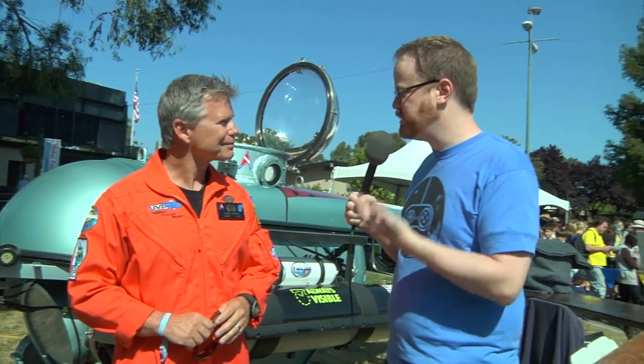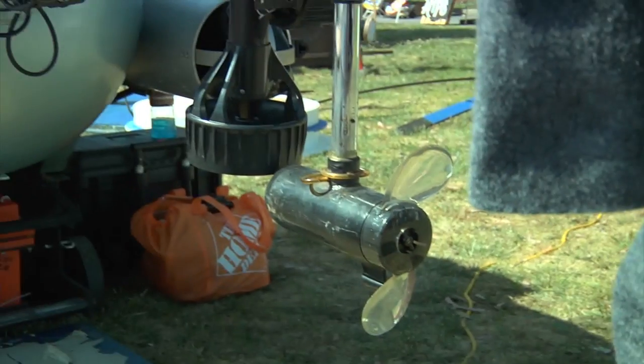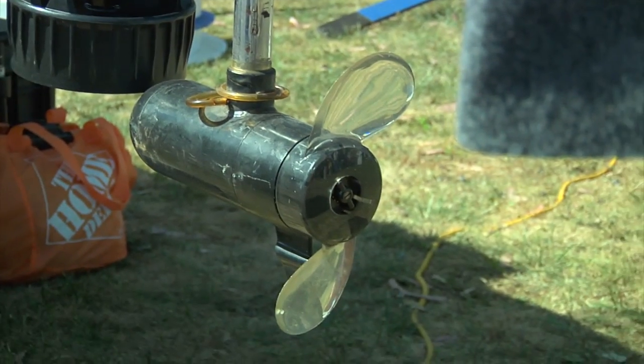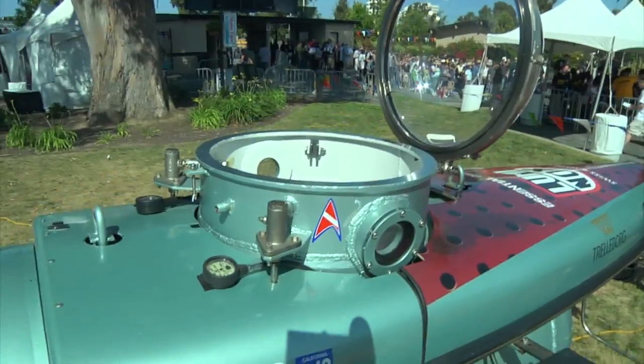She's rated to 500 feet deep, and we have 72 hours of life support. But our mission day is 10 hours, based on thruster operations and battery control. As she is right now, we've only had her down 14 times, but she has 28 dives before that in the old configuration, and her whole life is less than 100 dives. So it's basically a brand new sub, even though it's 35 years old.